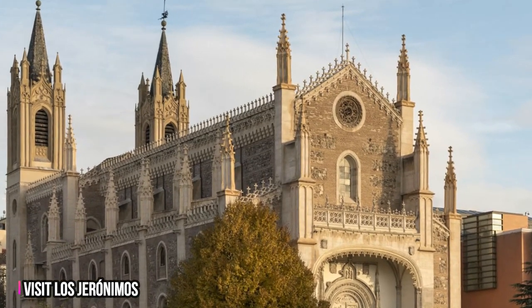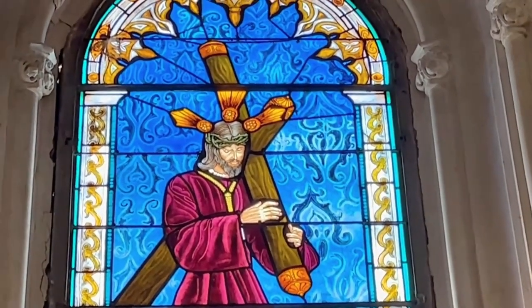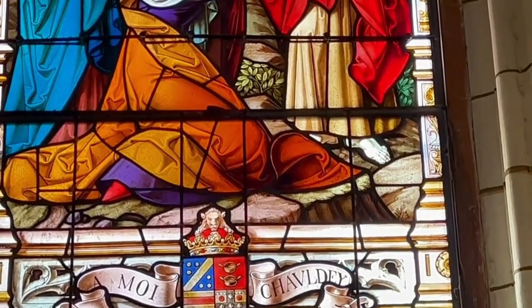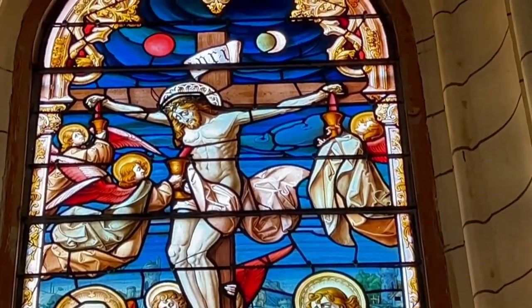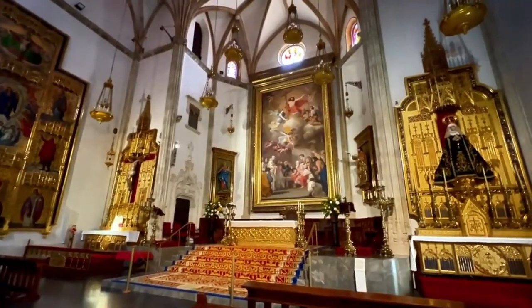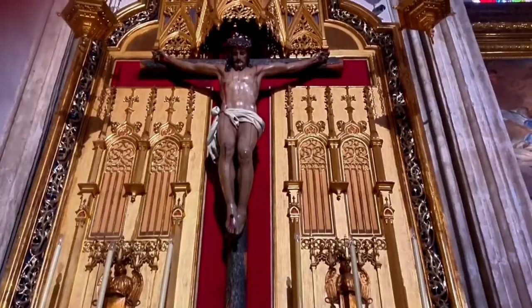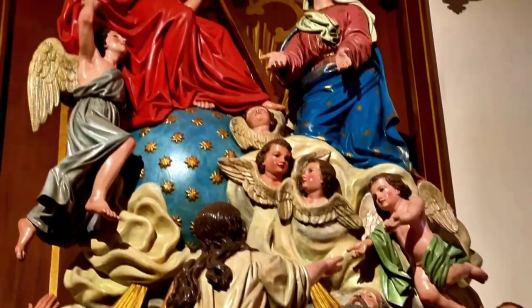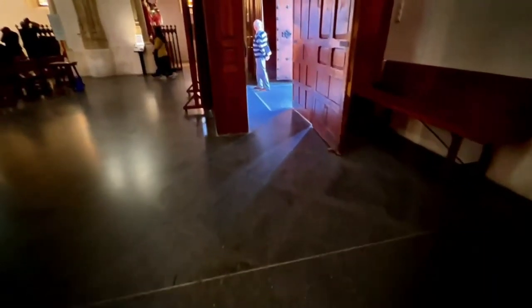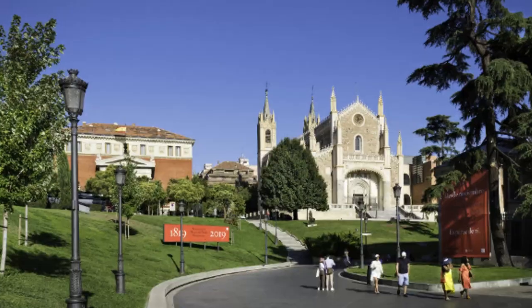Number 6: Visit Los Geronimos. Step into the captivating world of Los Geronimos, a 16th century Gothic Catholic church nestled in the heart of Madrid. This venerable institution bears witness to an extraordinary history, where it served as a sanctuary for kings and queens, hosted Spanish parliaments, witnessed royal weddings like that of Alfonso XIII, and marked the proclamation of King Juan Carlos I. Today it enchants visitors with its splendid sculptures, mesmerizing paintings, and intricate stained glass windows, offering a window into the past. A must-visit.